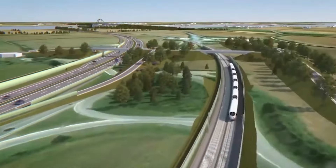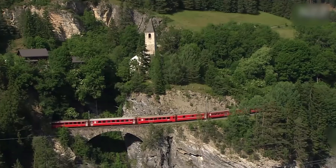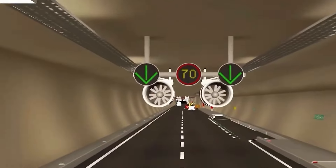To create the tunnel, a 12-meter-deep trench is being excavated on the seafloor, where each segment will be carefully lowered into position and securely connected using a combination of Gina gaskets and Omega seals.